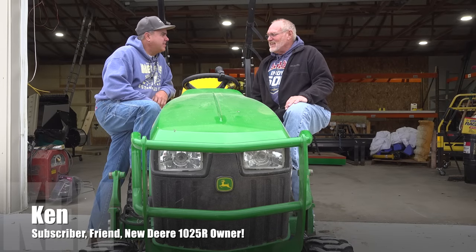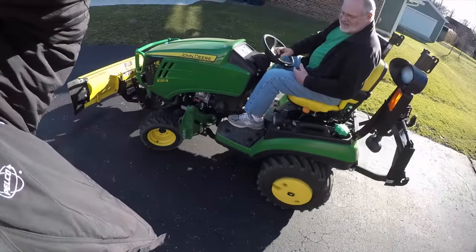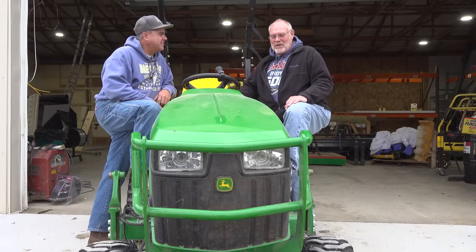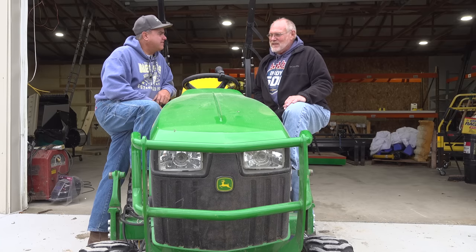Ken, you've been on our show several times. Yes, I have. I've enjoyed it, and here I am back again. Hey, it's different this time though. Now you're not a prospective 1025R owner. No. I jumped in, and I am now a proud owner of a 1025R. Hey, that's pretty cool. Had it for about eight days. Eight days? And you've already decided you need new attachments, right? I need attachments.